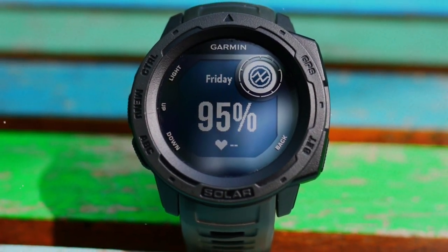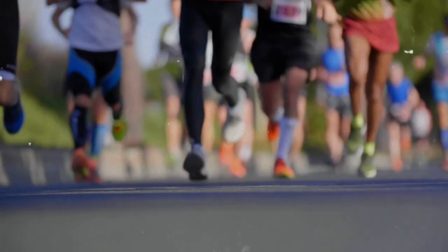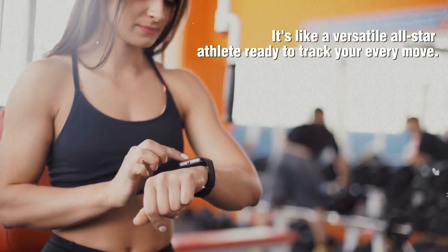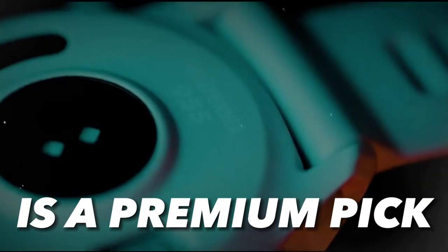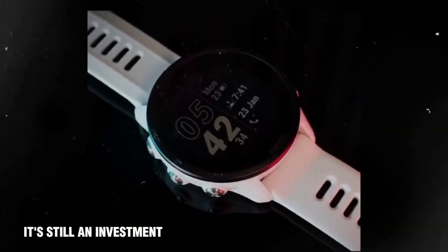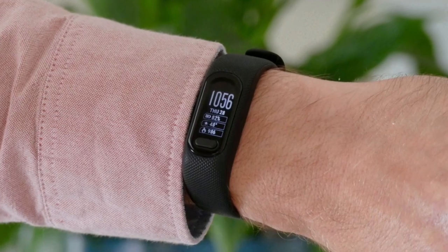If you're a runner, this watch is your soulmate — offering in-depth analytics to satisfy even the most data-hungry athlete. It can handle other sports too, like a versatile all-star. However, if running isn't your main gig, you might find better value with a cheaper or more general-purpose Garmin watch. The Forerunner 955 is an investment that delves deep into tracking features most casual runners won't need regularly.